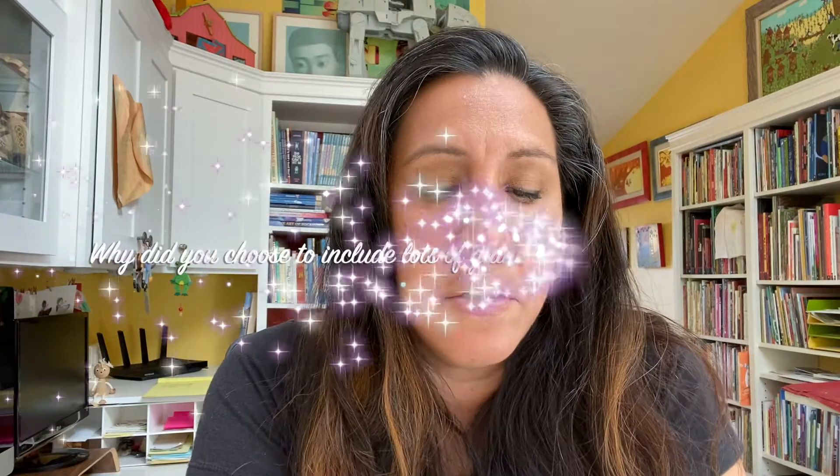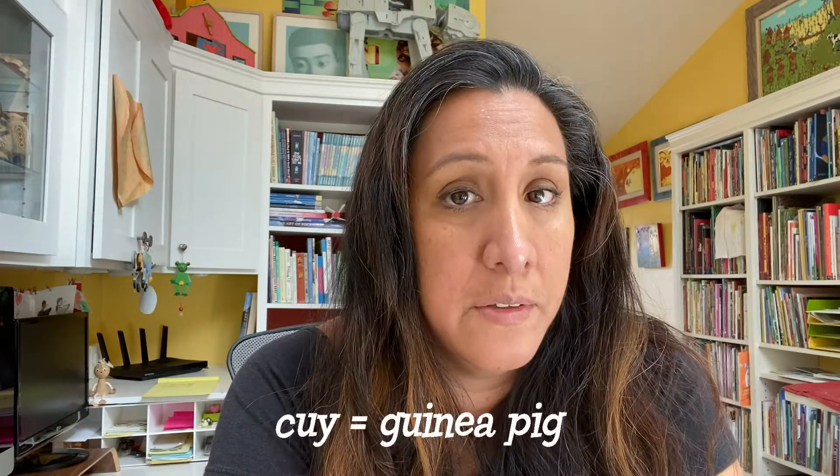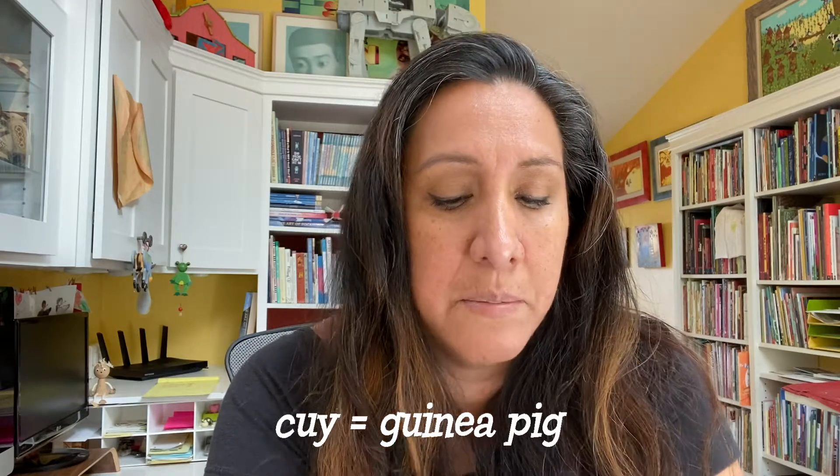The first question comes from Miss Newman's first graders: Why did you choose to include lots of guinea pigs in the pictures? We in Peru know a lot about cuis. Cuis is how we call guinea pigs in Peru. And I had to include them. I mean, if you want to honestly, truthfully represent Peru, you have to include them — the mountains of Peru. So I had to include them. No doubt about it.